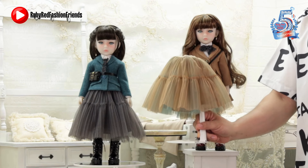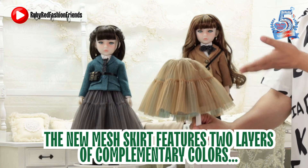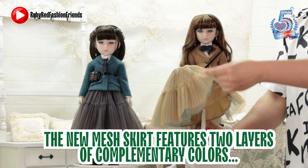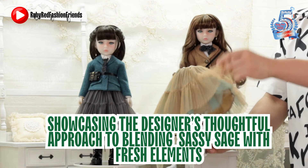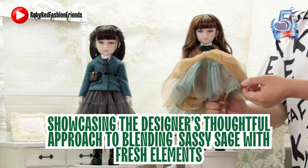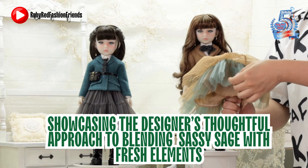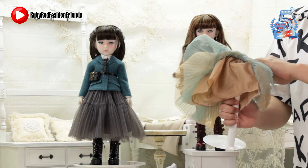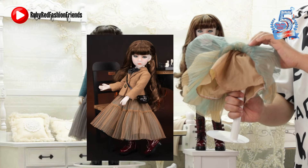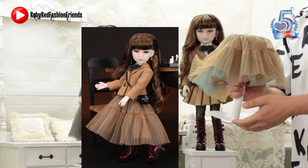The mesh skirt resembles the original mesh skirt from Sage, but the outer layer was changed to a brown color to fit the theme of Sassy Sage. Underneath, the inner layer is teal to resemble the original Sage. At the bottom there is a lining layer with a stiff fabric inside to keep the shape of the whole skirt.